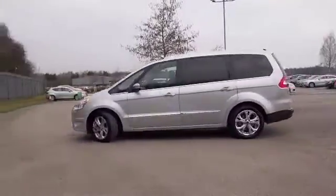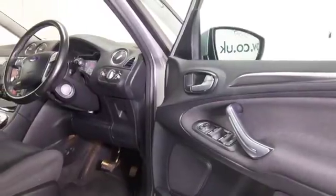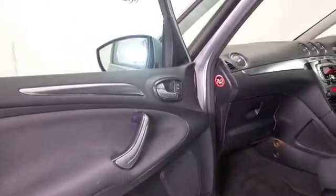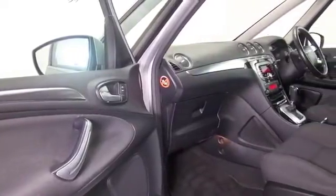It's easy to get in and out — the doors open wide and it's a very roomy cabin. Cloth seats, climate control, Bluetooth and DAB. It's only covered about 32 and a half thousand miles, so not too many for its year, and you can expect mid to late 40s to the gallon combined.